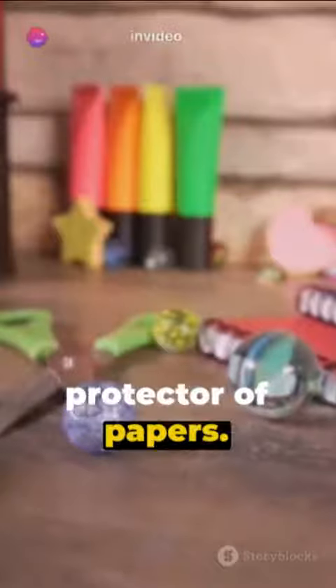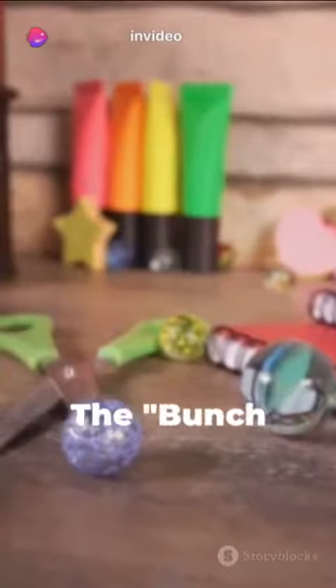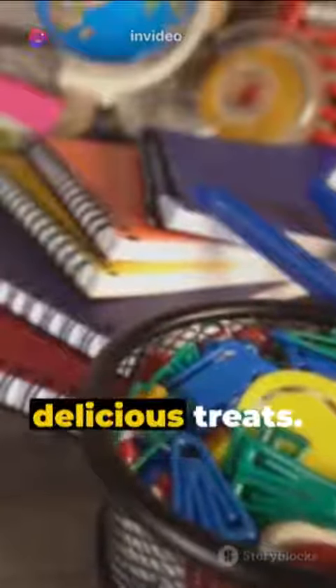The bold folder, protector of papers. The snazzy sharpener, giving pencils a point. The bunch lunch box, home of delicious treats.